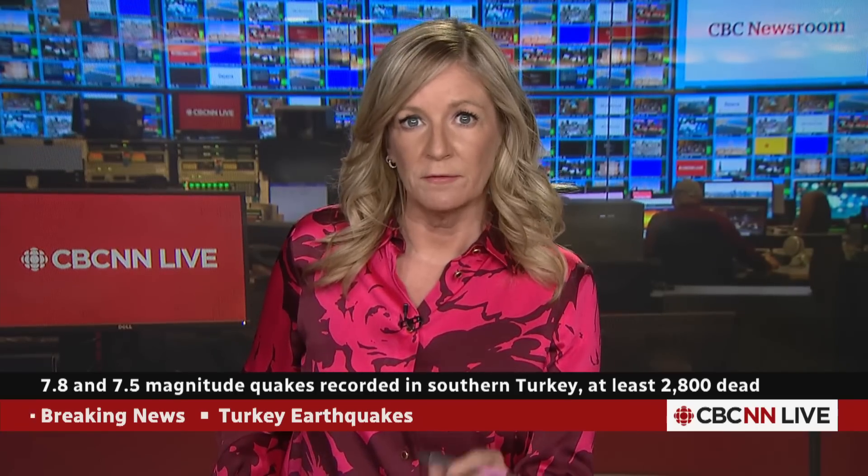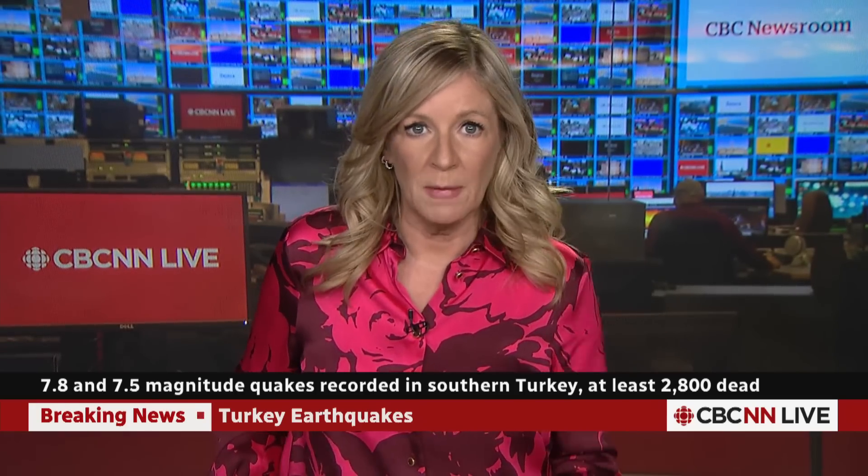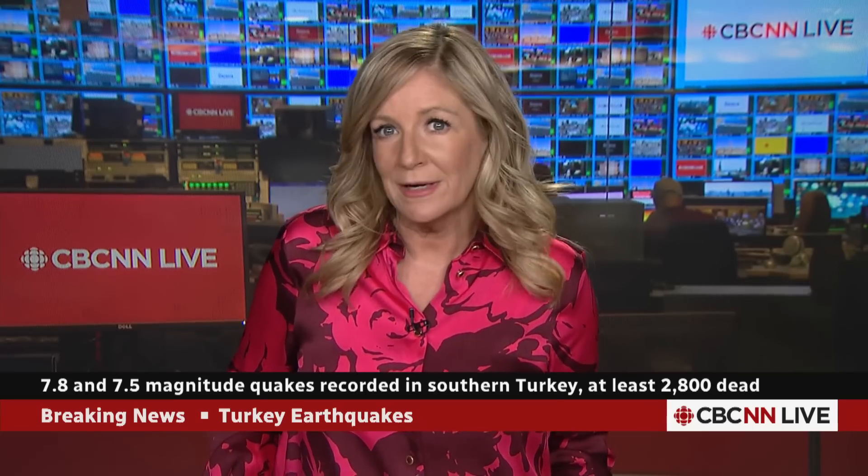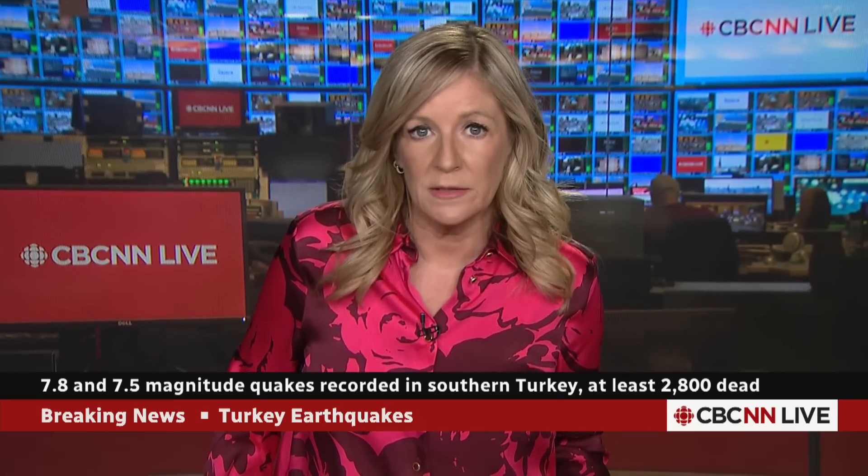We have been following for more updates as the search for survivors continues across Turkey and Syria. Let's turn now to what happened underneath Turkey that set these deadly events in motion. For more on this, we heard from Martin Mai, a professor of geophysics at King Abdullah University of Science and Technology. Here's what he had to say about what actually caused those two quakes.